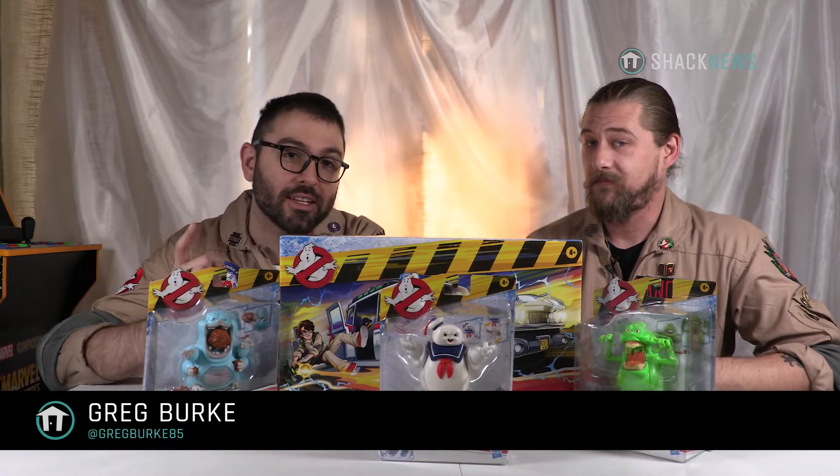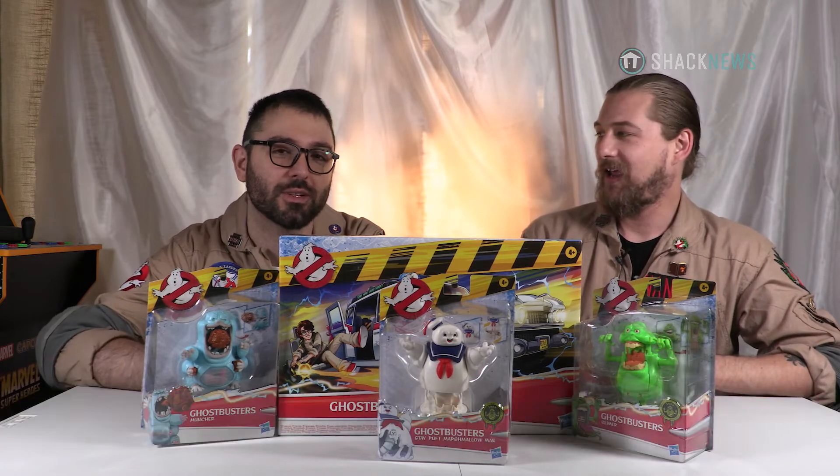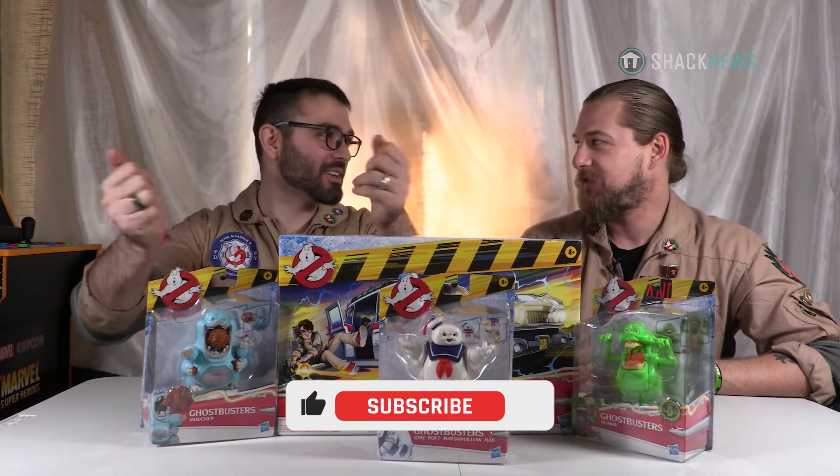Hey guys, Greg here. We're back with another Ghostbusters unboxing. With me, as always, because it's Ghostbuster related, is my friend and leader of the Northern California Ghostbusters, Chris Nance. Hi Greg. You're back. I'm back. It turns out I actually have been hiding in your closet for like a whole 48 hours — I pull them out whenever there's a Ghostbusters unboxing.